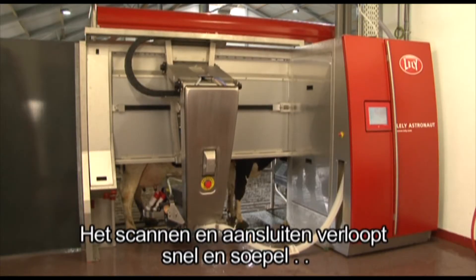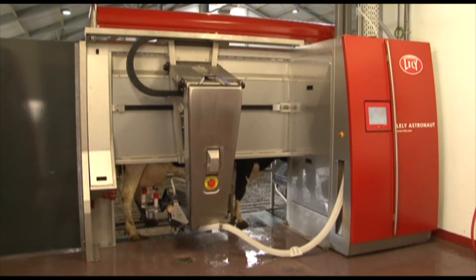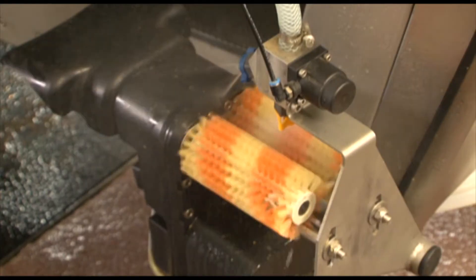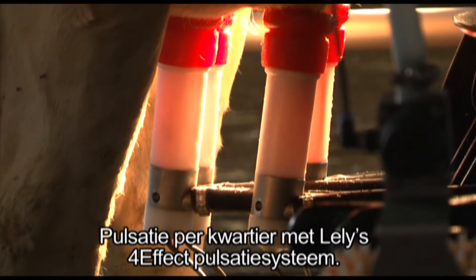Scanning and attaching takes place just as gently and fast as if the calf is looking for the teat. The strong arm stays underneath the animal, which is quieter for the cow. Pulsation per quarter with Lely's four-effect pulsation system ensures comfort and efficiency.